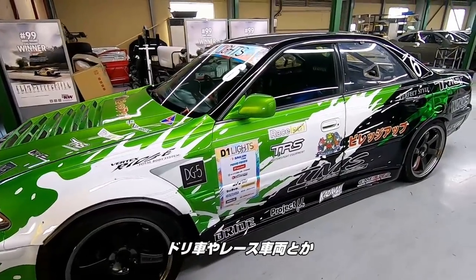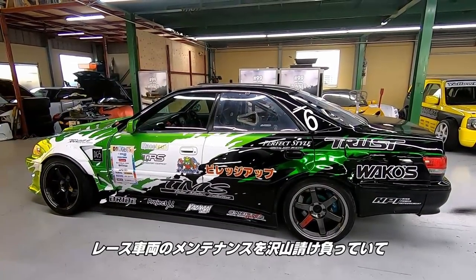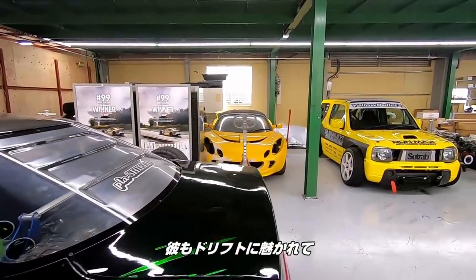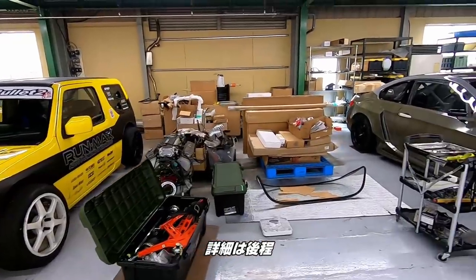Alright, so there's drift cars and race cars. I guess the owner of this shop, Okuno, he does a lot of maintenance for race cars, and he started to get into drifting. He's not originally from this area — he's from down south. But check this out — this is something I wanted to check out real quick. We'll get back to that later.